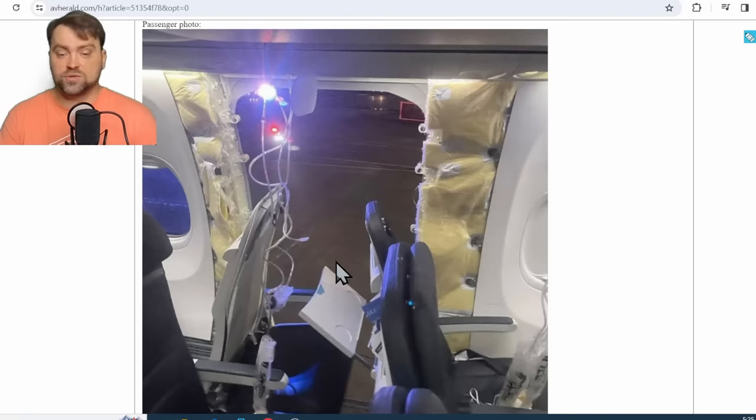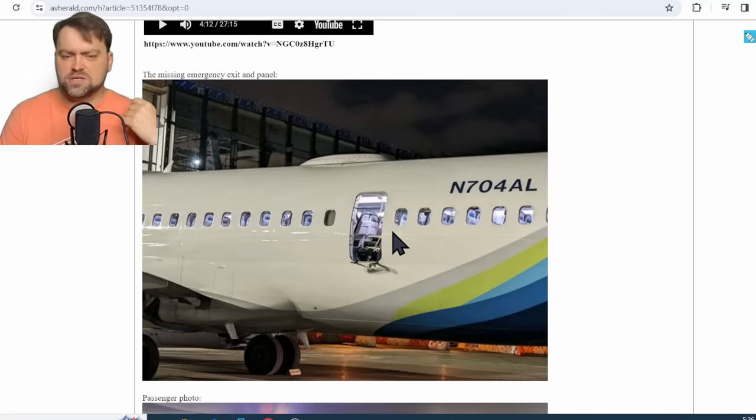It is a plug-type door, which is actually very robust and safe. On this particular airplane it was deactivated because of the airline's configuration choice. The Boeing 737 MAX 9 and the Boeing 737 NG 900 have an extended fuselage to accommodate more people inside, which is also why a special tail skid is installed on those types.